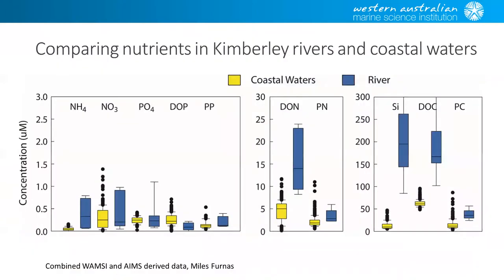Just a quick finish on why the rivers are important in this sort of scenario. This is some data that Miles put together — a combination of WAMSI and the NAMES data taken on a cruise from Darwin to Broome during the wet season. It compares the nutrients coming down the rivers in blue with the adjacent coastal waters in yellow. You can see the rivers are inputting quite a lot of material across a range of nutrients. Dissolved organic nitrogen is something we don't know very much about in terms of what role it plays.